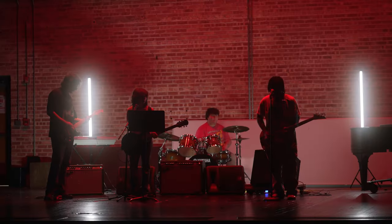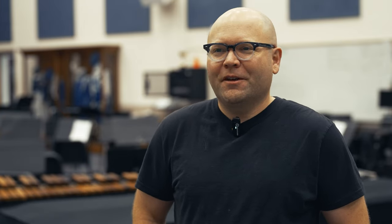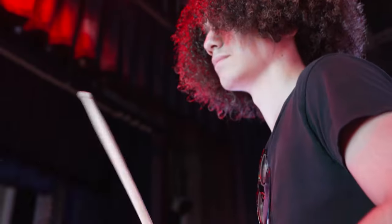My name is Mr. Baum. I am the number one roadie of rock band, or the teacher – generally I'm the roadie though. I'm just setting up equipment and getting the space ready for kids to learn how to play rock music. My favorite part about rock band is that we get to be creative, and we have a lot of independence and free reign. The purpose of the class is to have students learn music together in rock bands.